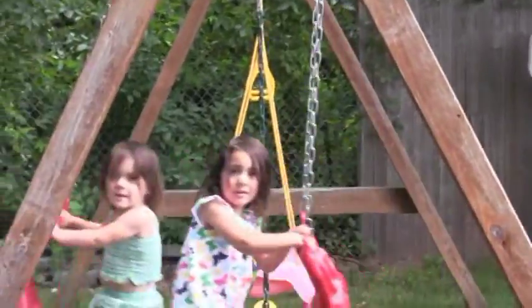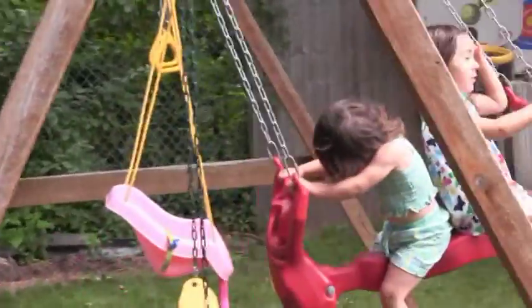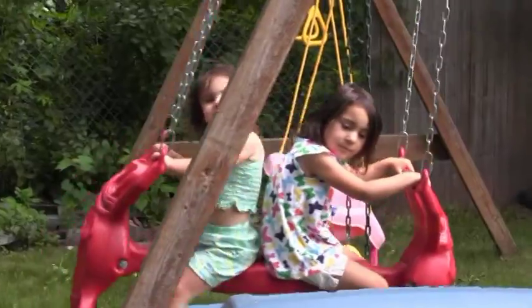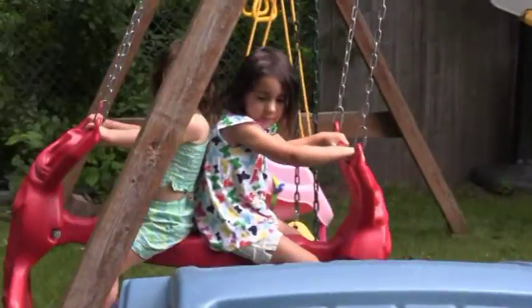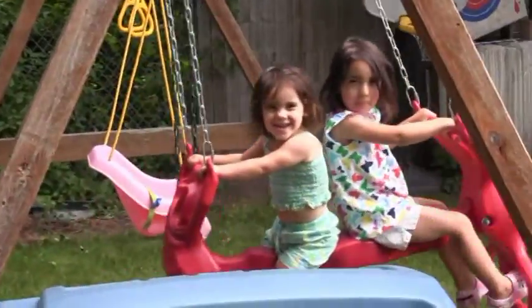Looks like you guys lost your barrettes in your hair, huh? Now your hair is in your face again. Oh, it's Na Na Boo Boo. Who taught you that? Yeah! Who taught you that? Mama Daddy. Mama Daddy? Yeah!